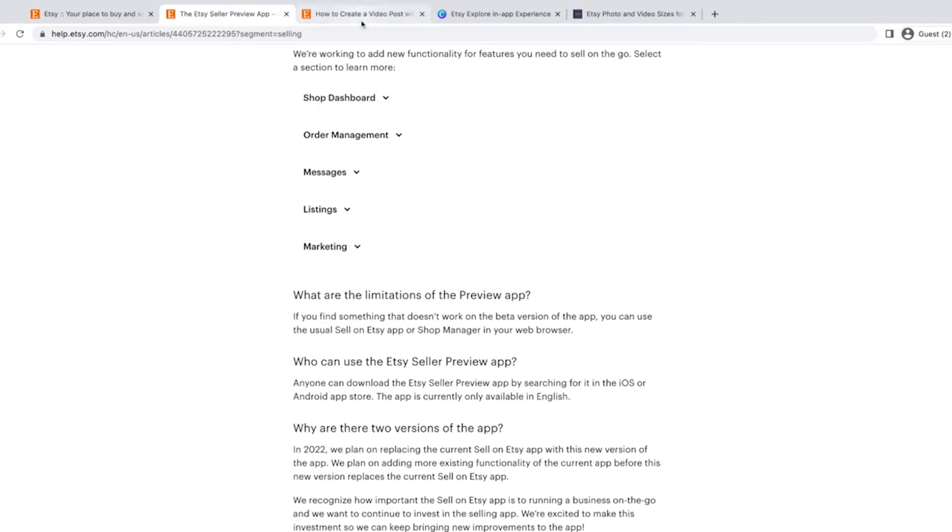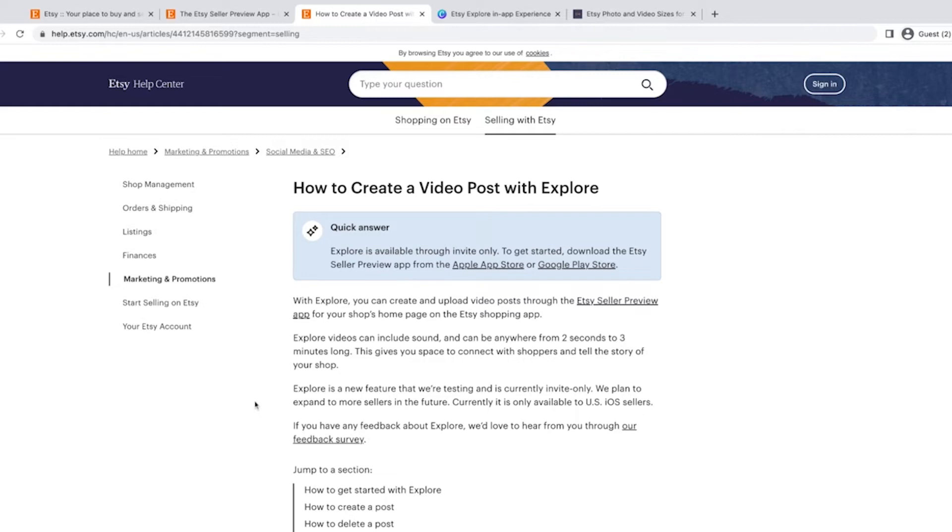One of the great things in the new app is this feature called Explore. If you open up the Etsy shopping app, you'll see an Explore tab at the bottom — you might have to update it to the latest version. I really recommend checking it out from a shopper's point of view. I was looking at these Explore videos and came up with some templates a couple of days ago and was pushing them out there.